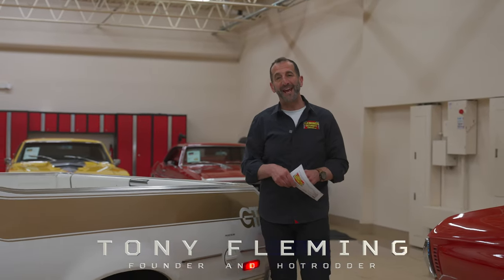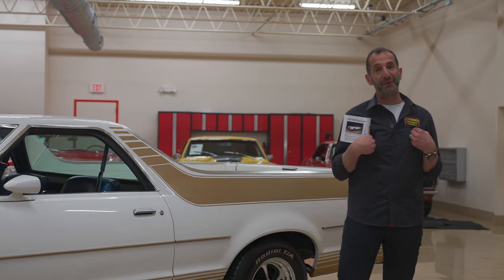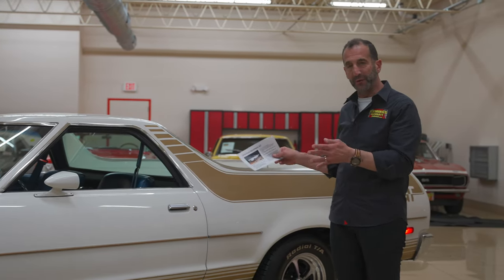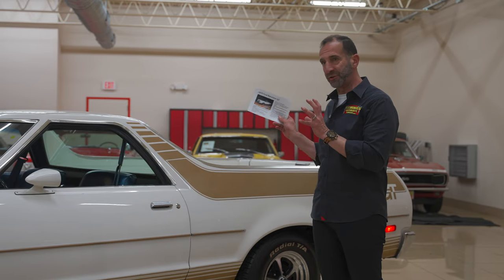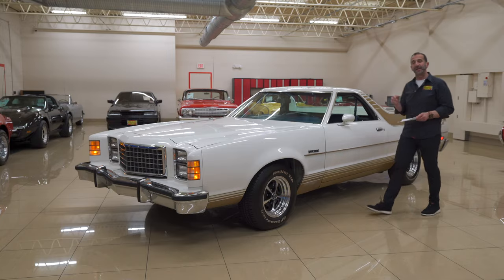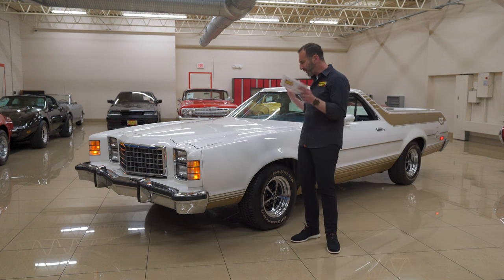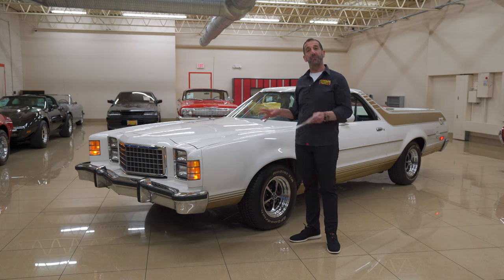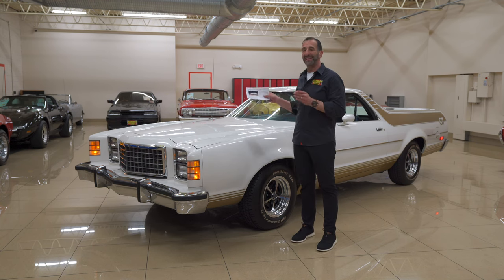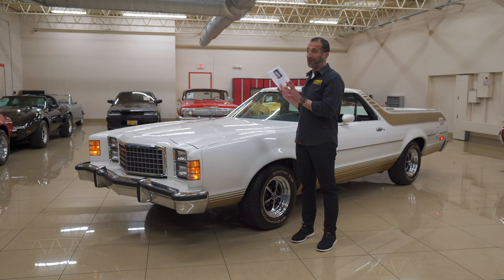Hey everybody, thanks for joining me today on one cool car. I'm Tony Fleming from Fleming's Ultimate Garage. We are looking at a Ranchero GT — real deal, the luxury version of this car. We're going to take some time to look around and see some of the options it's loaded with, the restoration, the cool paint quality, the wheels and tires, some modern features, and just going to a car show on one of these — the likelihood of ever seeing another one is super, super low. I think you're going to love it.